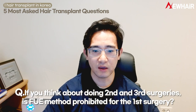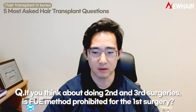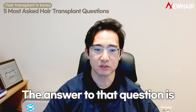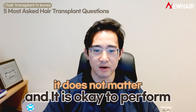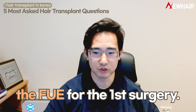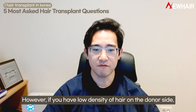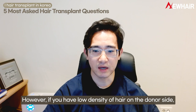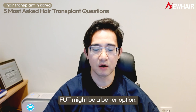If you think about doing second and third surgeries, is the FUE method prohibited for the first surgery? The answer is no — it does not matter and it is okay to perform FUE for the first surgery. However, if you have lower density of hair on the donor side, FUT might be a better option.